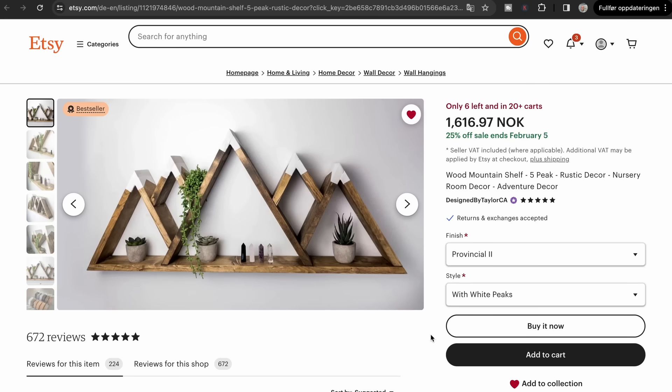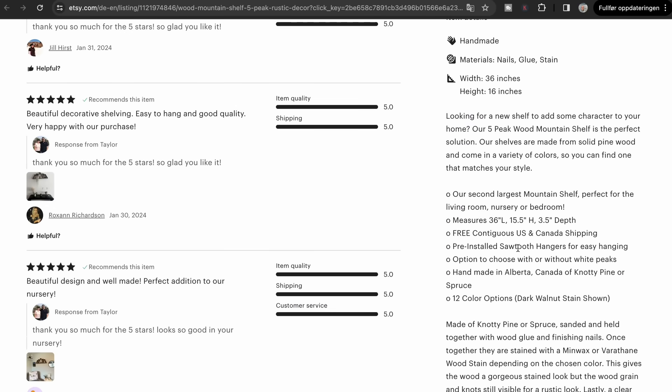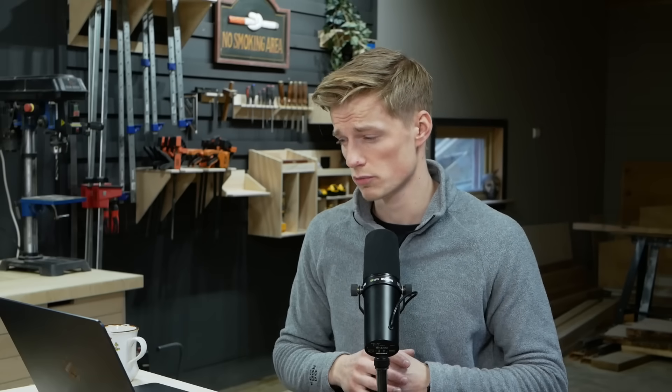Number four is another bestseller on Etsy — the Mountain Peak Shelf. It's a really cool shelf selling for $160 to $170. I would guess it uses one-by-four inch boards with around 30-degree cuts. The size is 36 inches long and five and a half inches tall, with pre-installed sawtooth hangers for easy wall hanging. It's currently at 25% off, meaning it originally sells for around $220. It probably takes a little longer to make than the other products, but it's wood, glue, and nails.